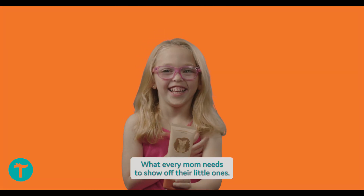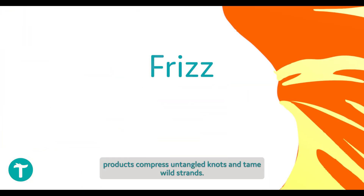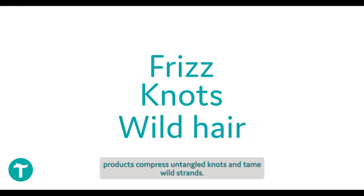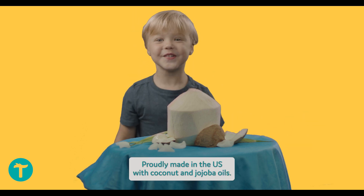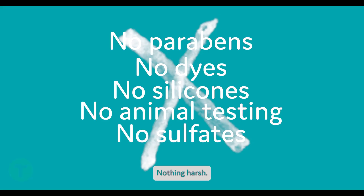What every mom needs to show off their little ones: our specially formulated hair products calm frizz, untangle knots, and tame wild strands. Proudly made in the U.S. with coconut and jojoba oils — nothing harsh.